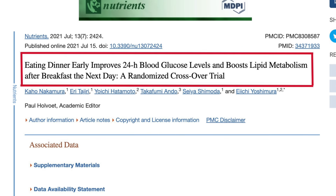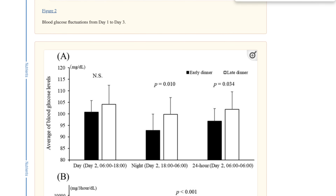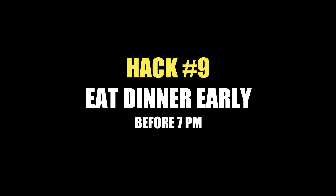I found a study where researchers compared the glucose levels of two groups of patients. One group ate dinner at 6 p.m., the other at 9 p.m. Both groups ate exactly the same food, and the result was that the group that ate dinner earlier had not only lower morning glucose but lower glucose levels throughout the entire following day. So hack number 9 is simple: eat your dinner early, ideally before 7 p.m. Just be careful about late night snacking — things like olives, nuts, or veggie sticks with hummus are much better options.